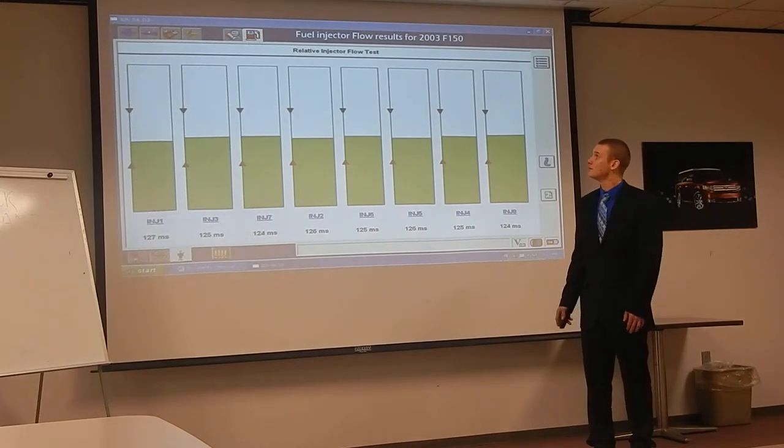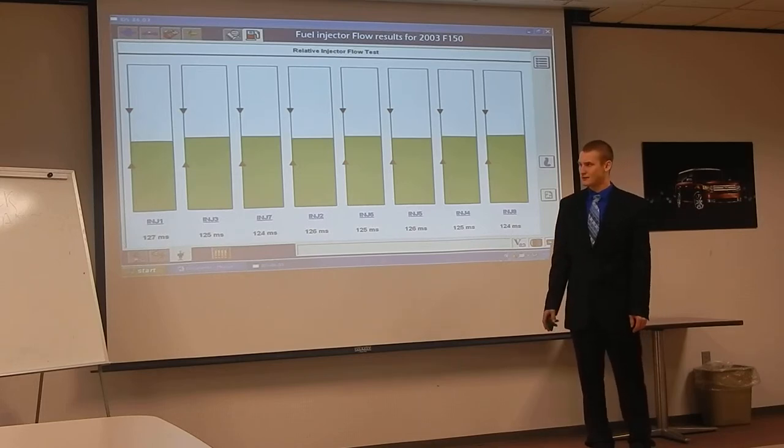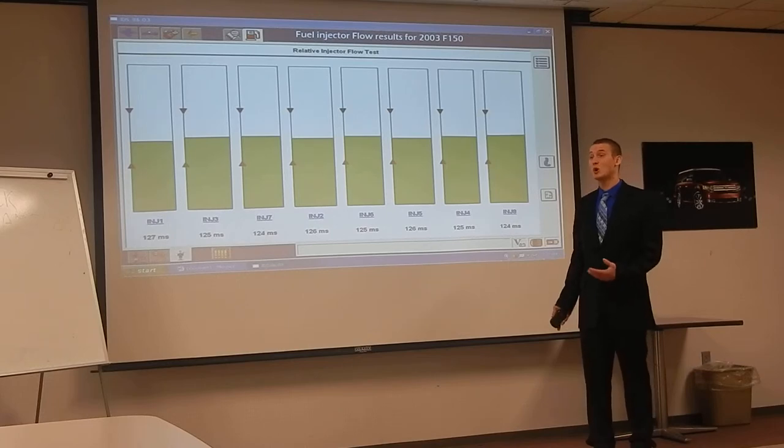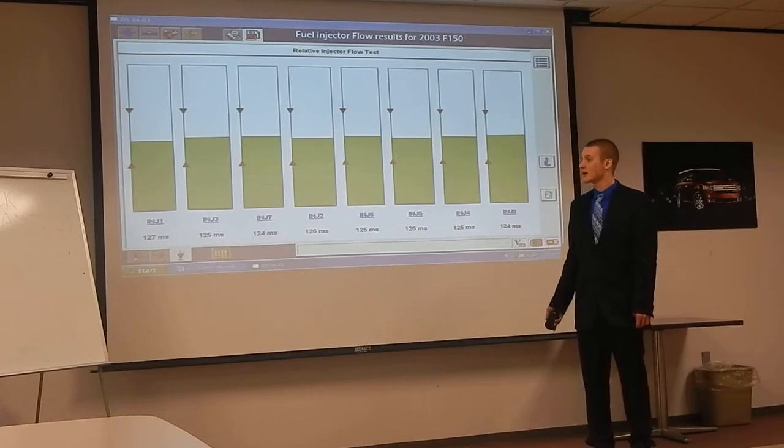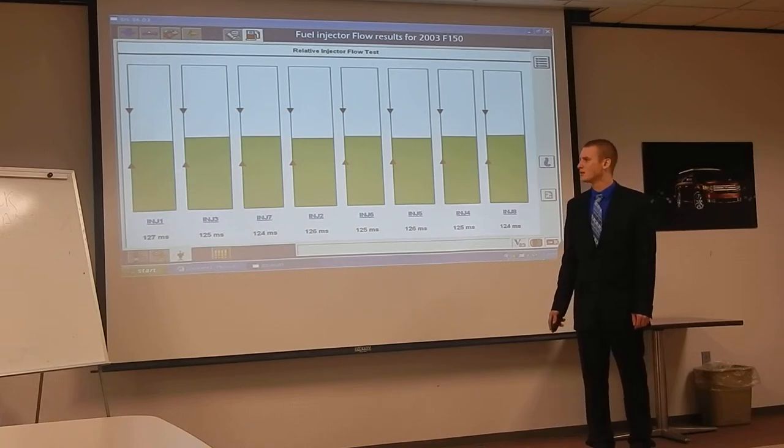These are the results of the fuel injector flow test on the 2003 F-150. As you can see, pretty even across the board, averaging out to about 125 milliseconds, with just a little more on the far right injector at 127 milliseconds. How this test works: it counts the length of time needed to keep the fuel injector energized until it sees a certain amount of pressure drop in the fuel rail. The longer the injector has to be on and the higher the millisecond count, the more restricted the fuel injector is. Pretty consistent results — all within the error ranges.